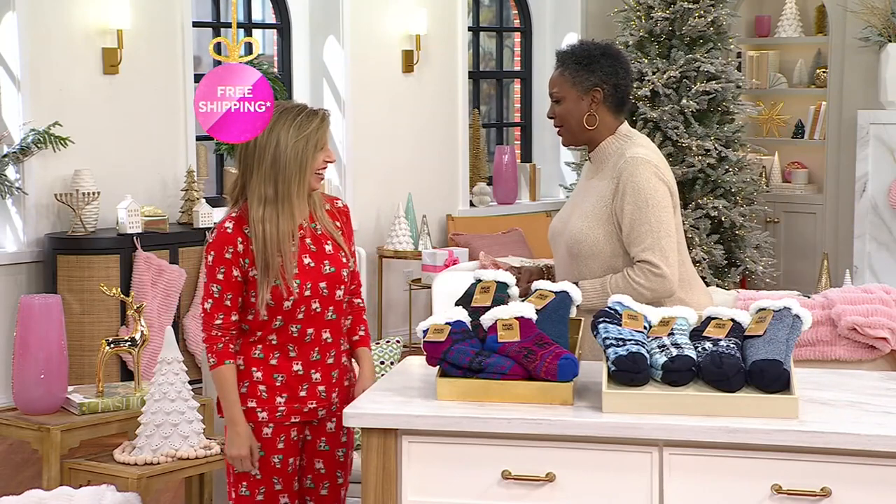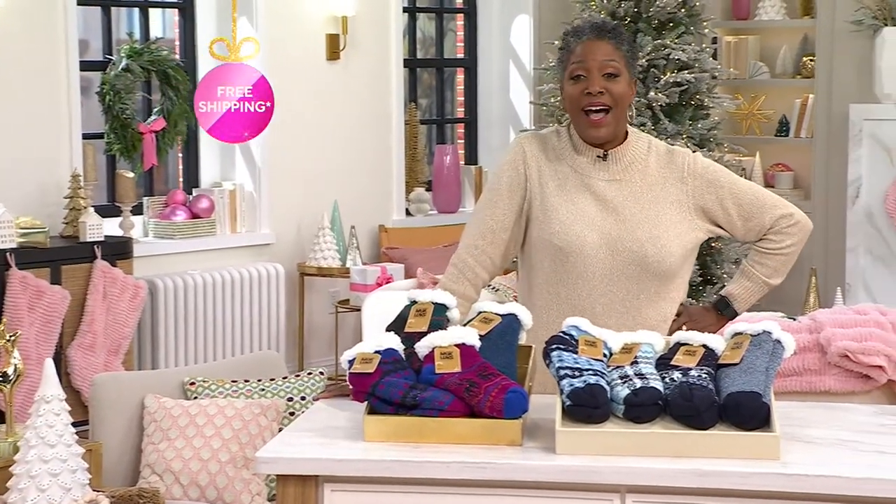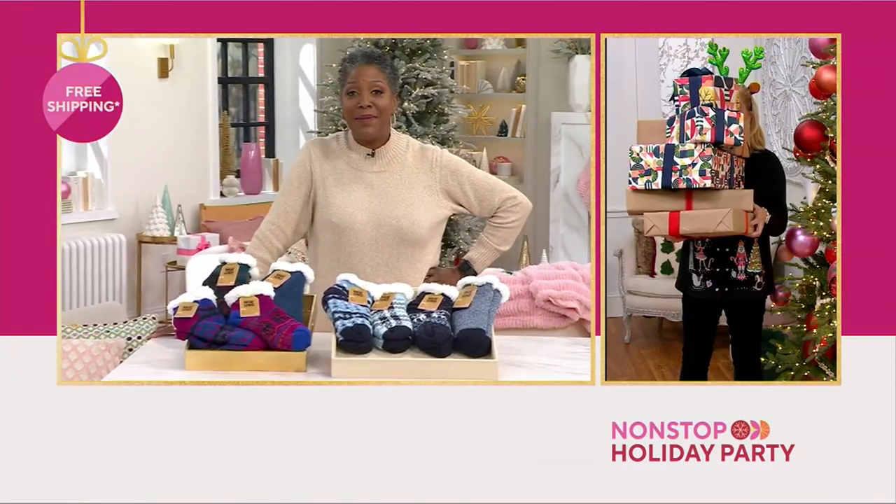I'm going to keep my pants on, you keep your pants on — you look great in your kitty cats. Well, guess what? I'm done, and guess who's coming up next? My buddy.